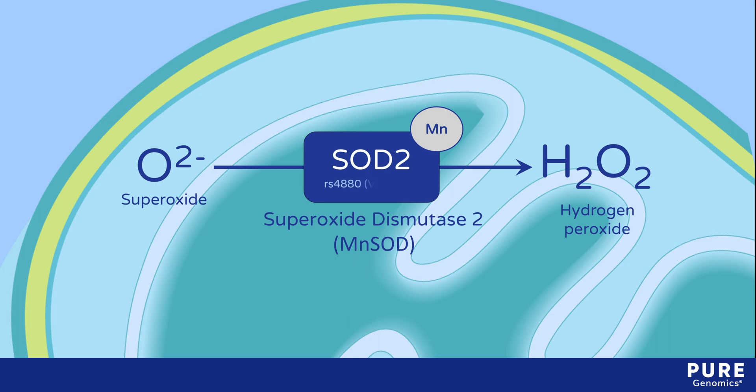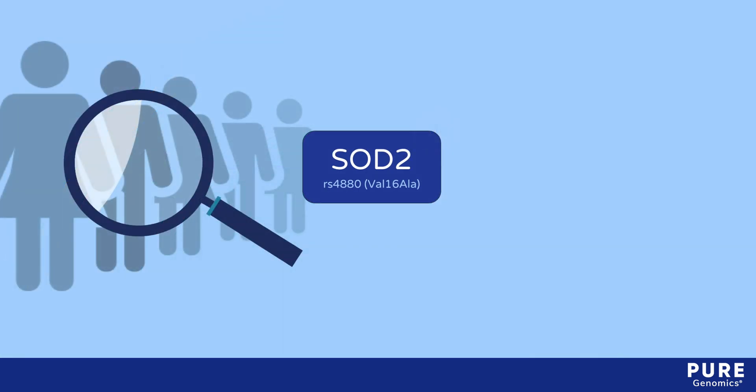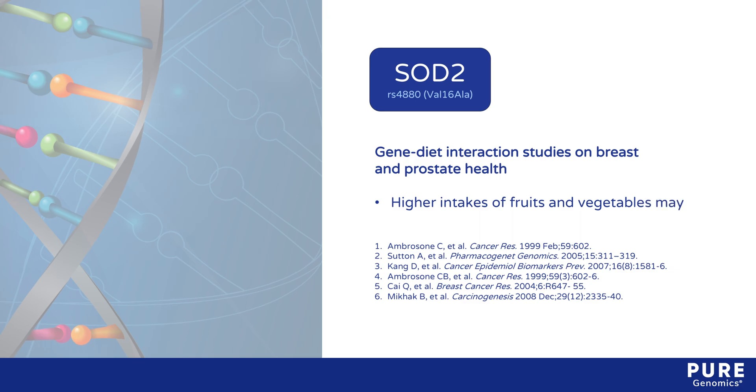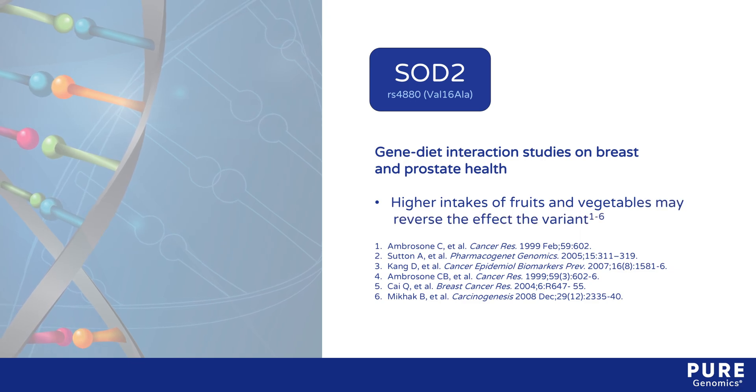The RS4880 SNP, also known as valine-16-alanine or Val16Ala, alters the function of the enzyme. Research exploring the clinical implications of this variant have yielded conflicting results. However, gene-diet interaction studies on breast and prostate health have shown that higher intakes of antioxidant-rich fruits and vegetables may reverse or eliminate the effect of the variant.